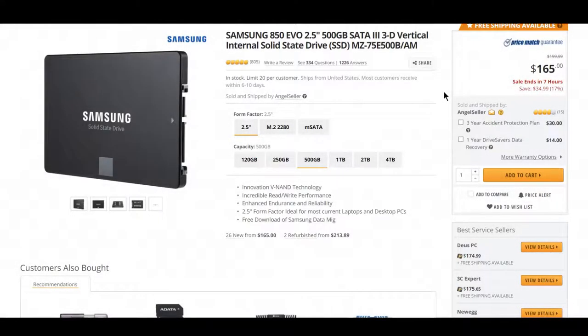Next up is the Samsung 850 EVO 500GB version, going for $165. This is a very fast SSD, one of the fastest V-NAND technology SSDs, and if you're looking for one at only $165, jump on this one now.